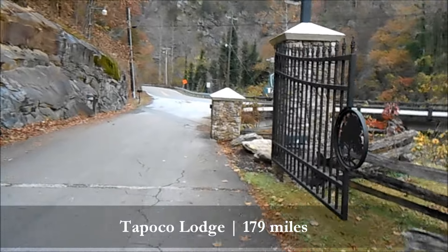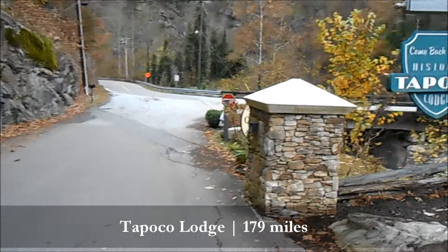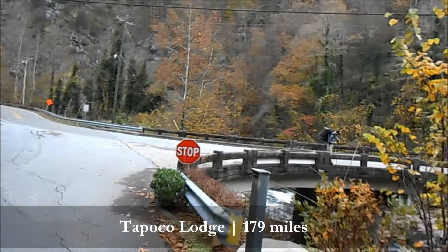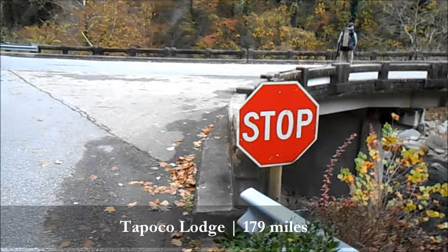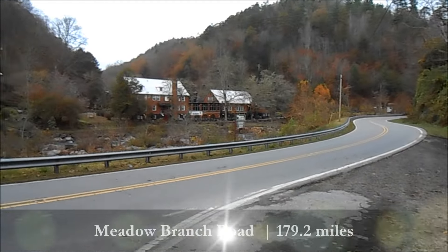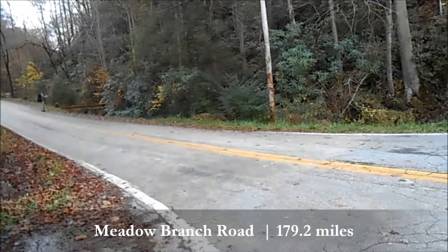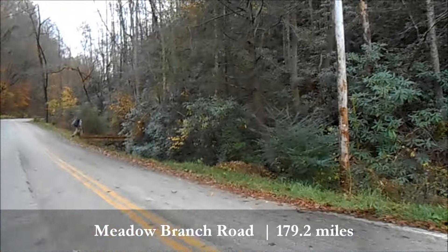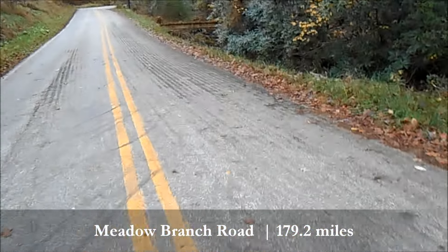We passed some tennis courts and some old buildings. So that's Tapco Lodge — this is 129. You take it right out of Tapco Lodge, come down to this road. It starts with an M — Meadow something, I can't remember. You go up very little and there's a bridge here.